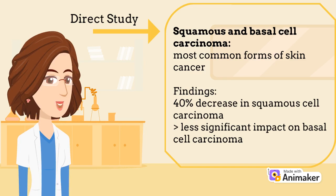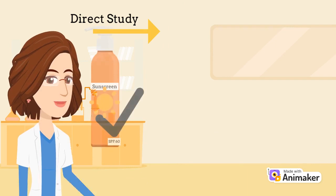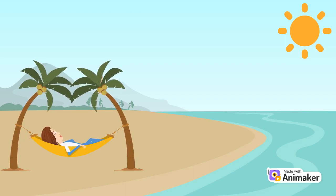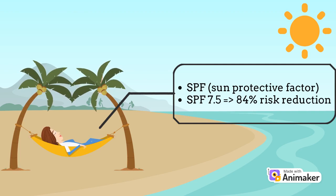Despite the significant impact of sunscreen on squamous cell carcinoma, there was a much less considerable impact on basal cell carcinoma. These results support the day-to-day use of sunscreen in addition to other forms of protection from UV rays. In older studies, there has also been overall support for sunscreen. One experiment showed that people exposed to a moderate amount of UV rays and reaching a 7.5 sun protection factor, or SPF, will have an 84 percent reduced risk of basal and squamous cell carcinoma before 55 years old.